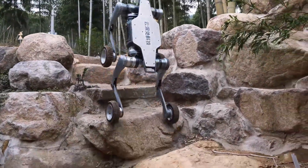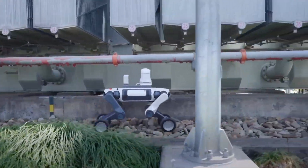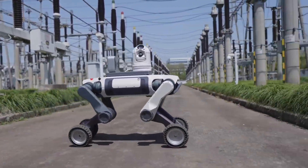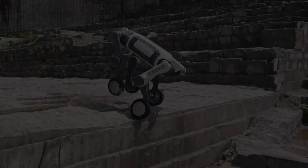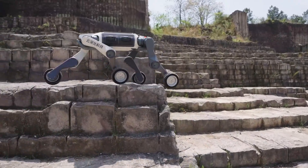Let's talk about what makes the Lynx N20 such a game-changer. This robodog doesn't just walk — it rolls. When it needs speed, it zips along on four wheels. But when the terrain gets rough, the wheels lock and it walks just like a real animal.